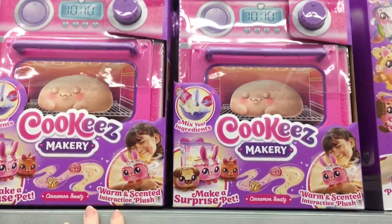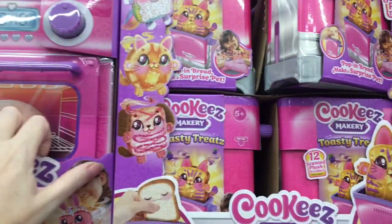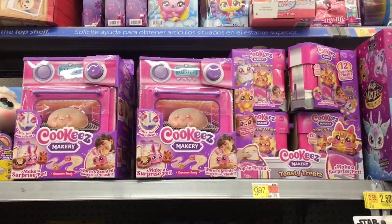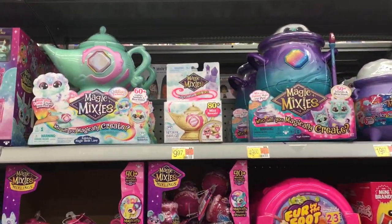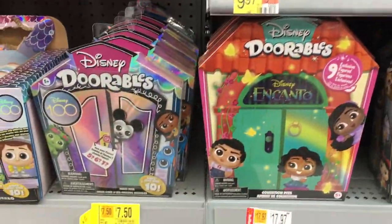They also have the cinnamon treats, which are a lot of fun. They probably have about six of them. I'm here early in the morning — I think it's barely seven — so maybe they just recently stocked. They also have some of the Magic Mixie Cauldrons and Magic Lamps. Looks like this Walmart does not have the new Magicus Party series.